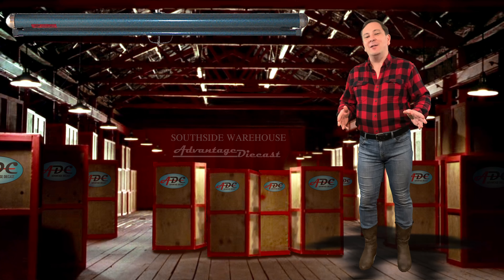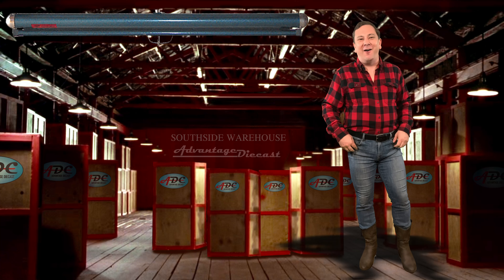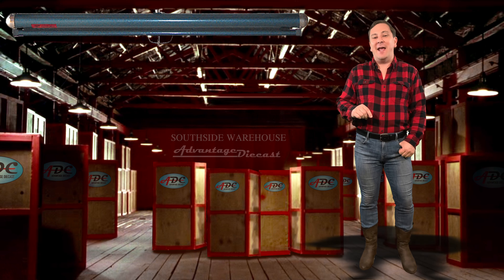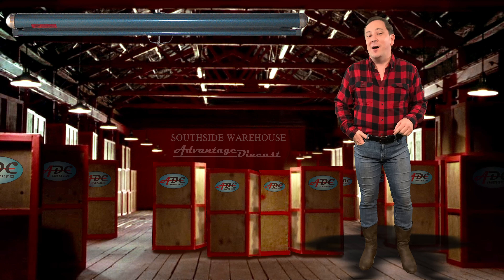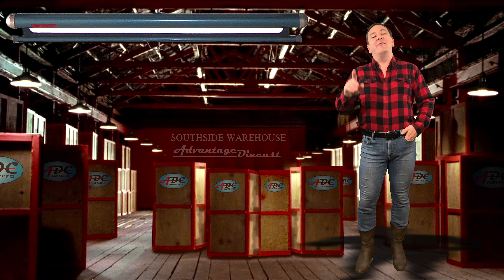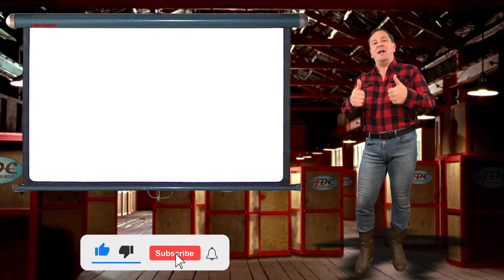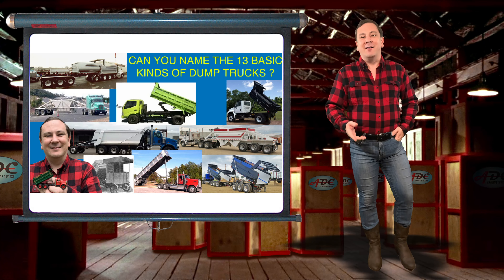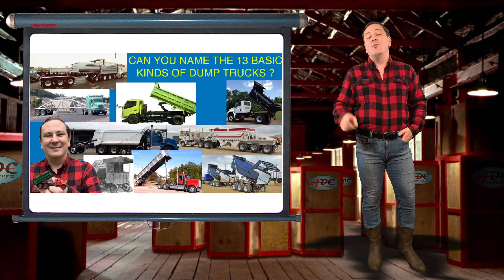One of the most anticipated releases of last year is coming this fall — you know the one. The Knife River Kenworth T880 transfer dump set for the 2021 National Toy Truck and Construction Show. To learn more about transfer dumps, see my video on dump trucks with the link down below.